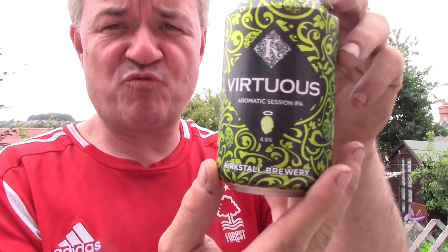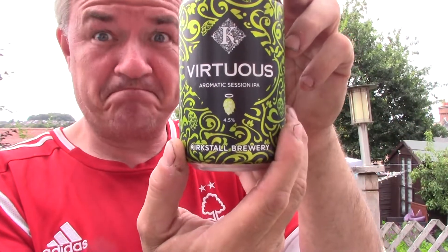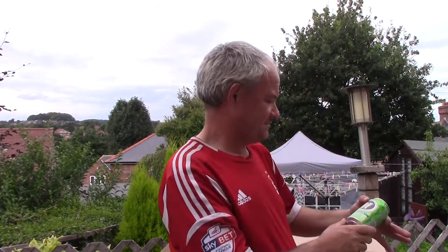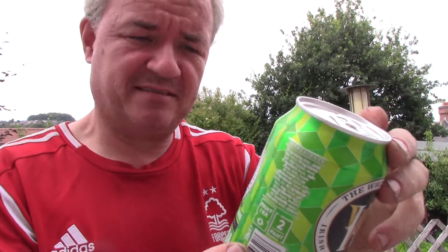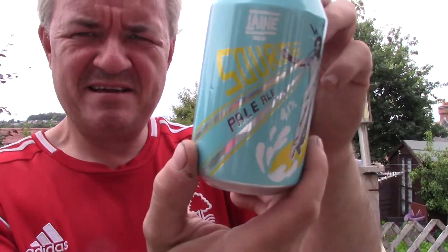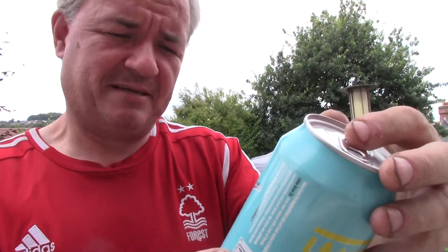Kirkstall Brewers, Virtuous Aromatic Session IPA at 4.5%. White Hack Brewing Company, Little Thorn Session IPA at 4.2%. And from Lane Brewery, their Source Pale Ale at 4.1%.